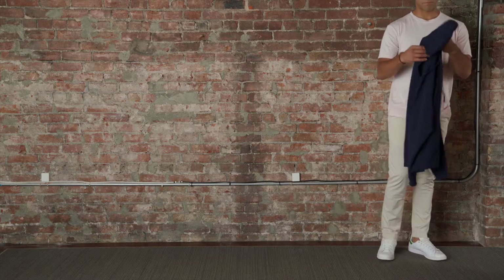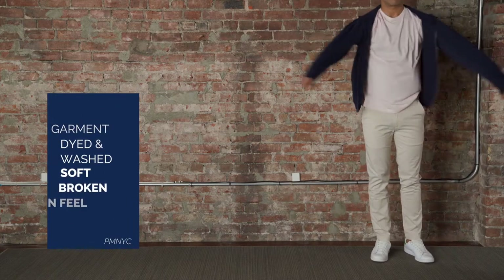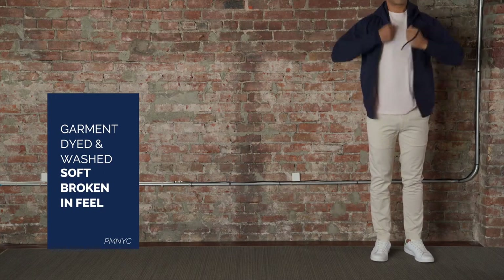Peter Manning NYC chinos are garment dyed and washed for a soft, broken-in look and feel.